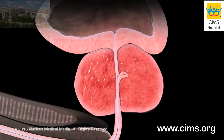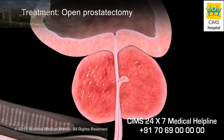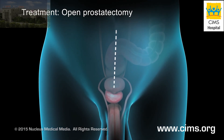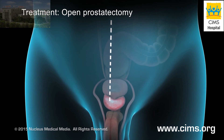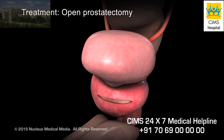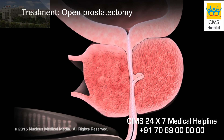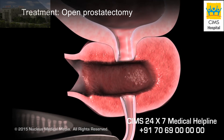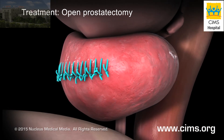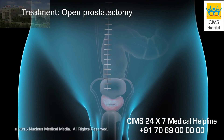If your prostate is very large, your doctor may recommend an open prostatectomy procedure. In open prostatectomy, your surgeon will make an incision in your lower abdomen. After exposing your prostate, your surgeon will make an incision in its outer capsule. Next, the tissue inside your prostate will be removed, and the capsule incision will be closed with sutures. Finally, your skin incision will be closed with sutures or staples.